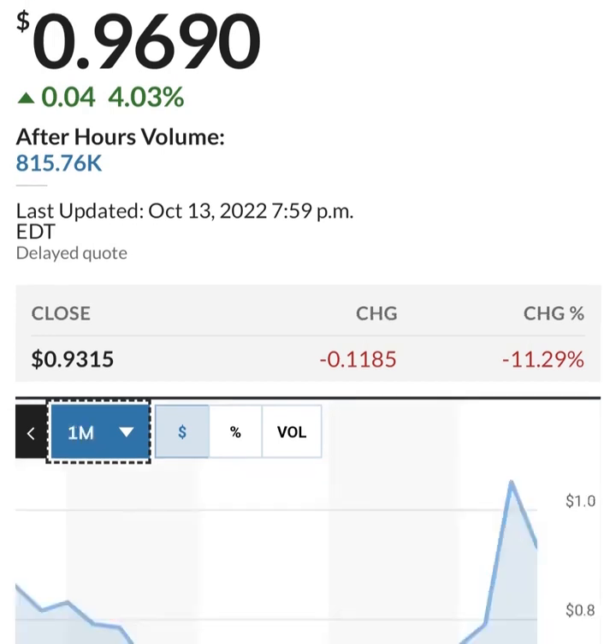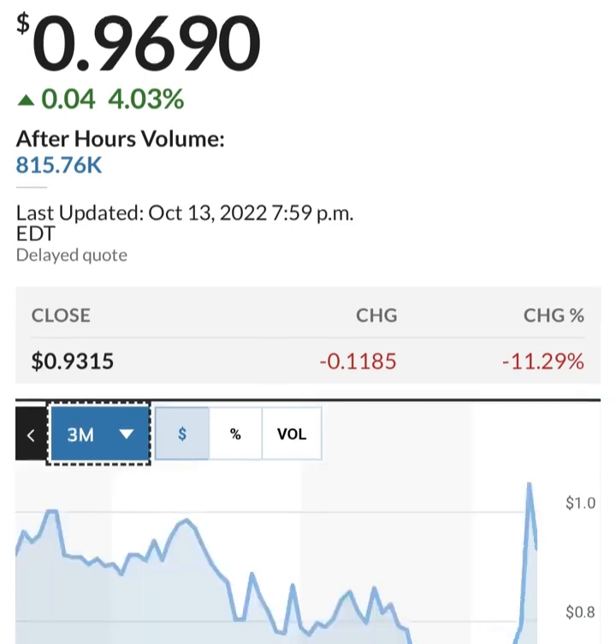They are burning through cash pretty quickly. Long-term debt seems to be increasing as well — it's basically doubled in the last year, which is not great. Looking at cash, it looks like regular cash has been cut by more than half. The restricted cash had a massive spike but has come back down to a more reasonable level.